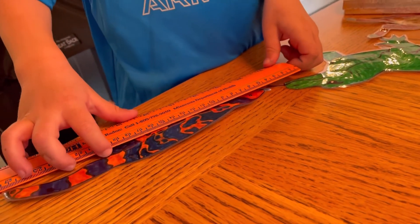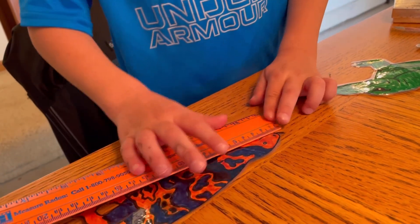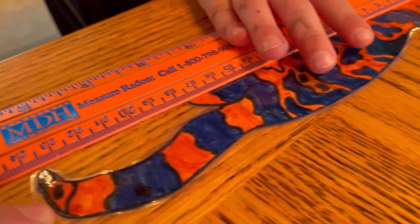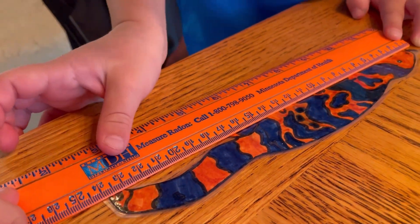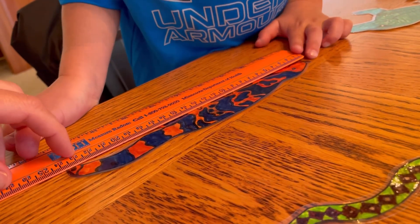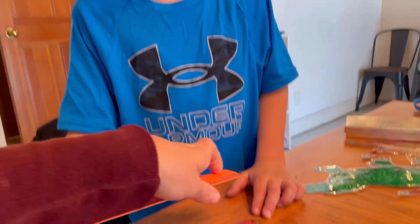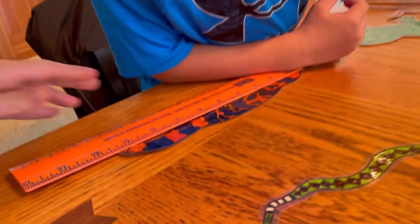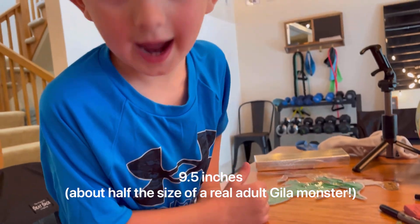Let's measure our Gila monster. Start at the zero, bring it all the way. Are we doing inches or centimeters? Centimeters and inches. We got... 23 centimeters. And how many inches? About nine and a half. Good job!